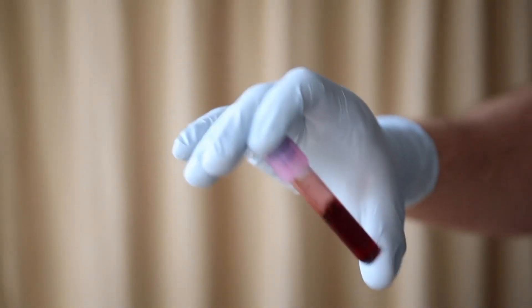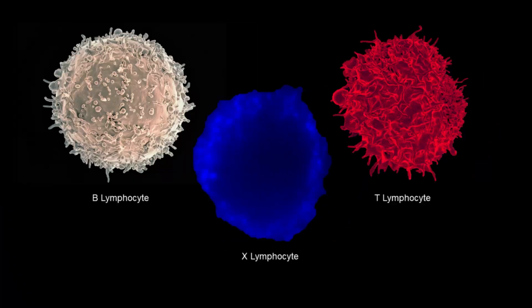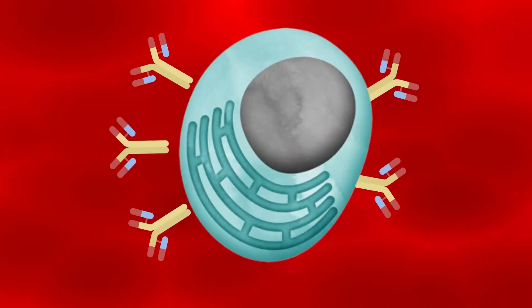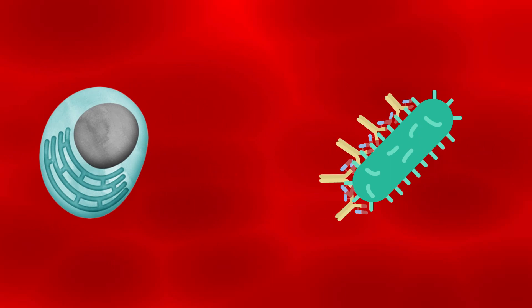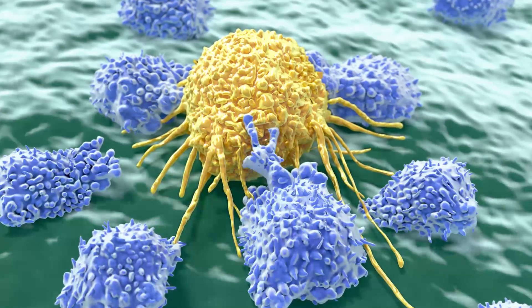Another important type of white blood cell is lymphocytes. There are two main types of lymphocytes: B cells and T cells. B cells produce antibodies that can recognize and neutralize specific pathogens, while T cells play a role in killing infected cells and regulating the immune response.